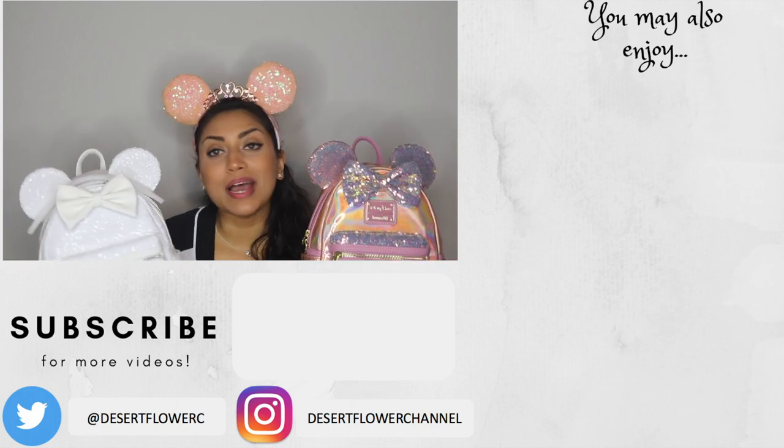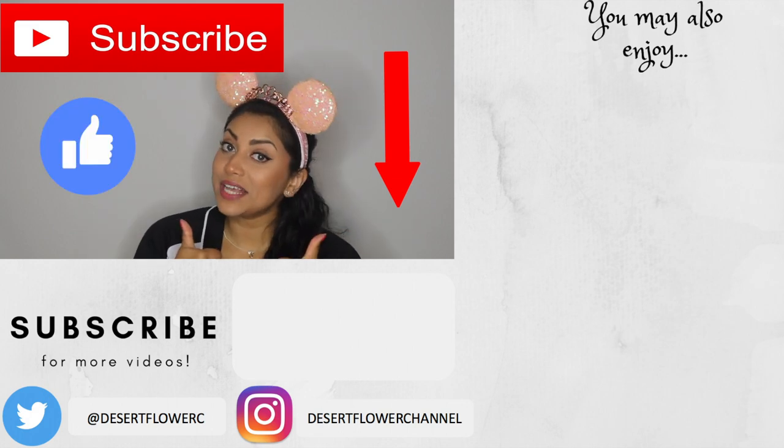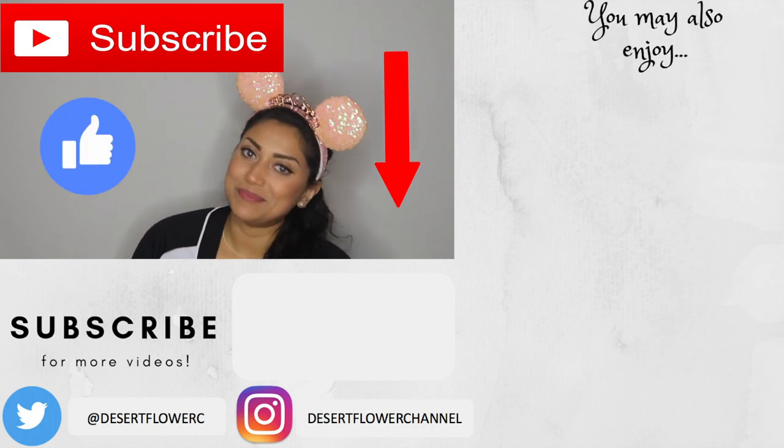So those are my two new additions — I now have a total of three Loungefly backpacks and my collection is slowly growing. Like I said, I may or may not have a couple more in the mail, and I will share those with you guys of course. That was it for my little Loungefly haul — I hope you guys enjoyed! Please subscribe if you haven't already, give this video a big thumbs up, and I will see you guys in my next video. Bye!